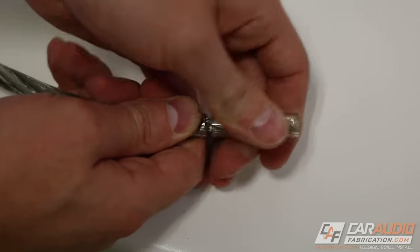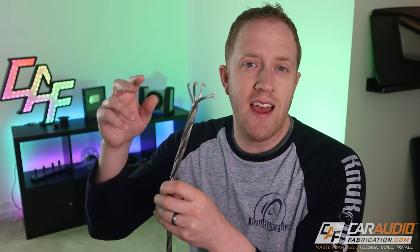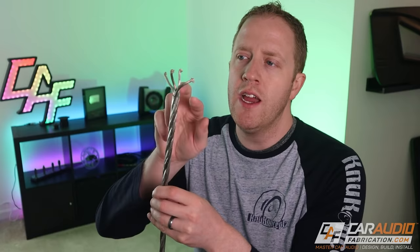Also in the Karma series they have this bi-wire cable, which gives you four conductors. That way you could do a set of two-way components in a door — you could have signal going to your woofer and signal going to your tweeter with this cable. To learn more, check out the links down in the video description.